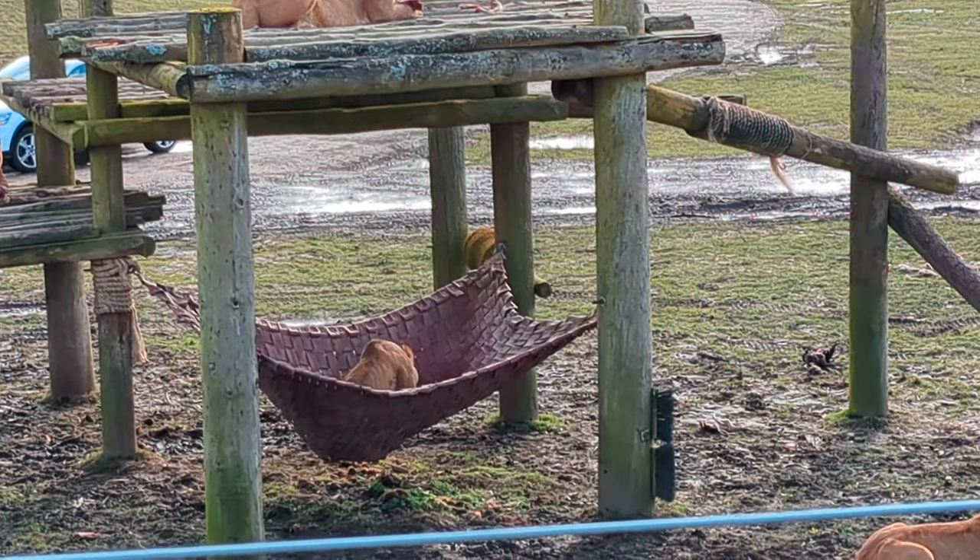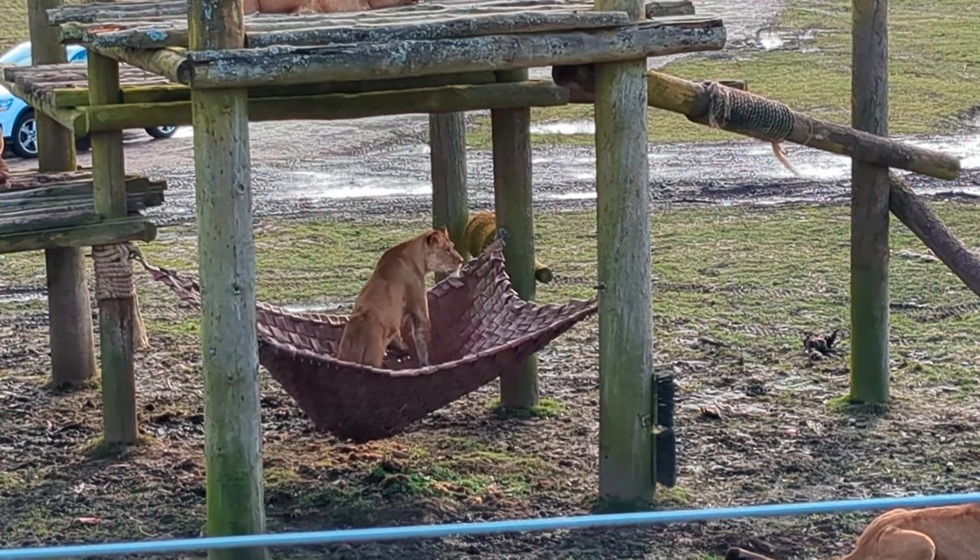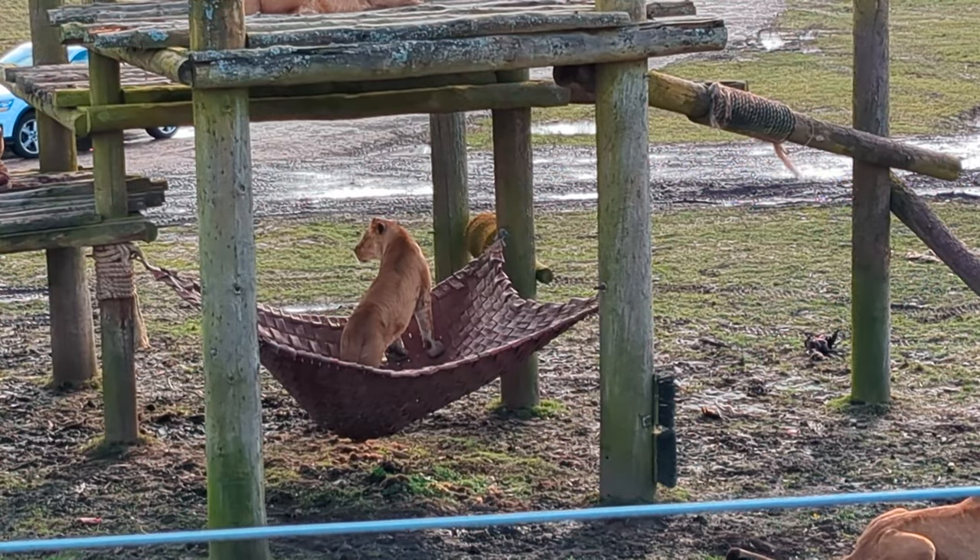So far we've been to see the rhinos, we've seen the elephants, and we've just seen the lions. Right now we're off to see giraffes. It's a really quiet morning here — it's kind of cold but the sun's out. It's an early morning start and the park is really quiet so far, but that's better for us — easier to see the animals.